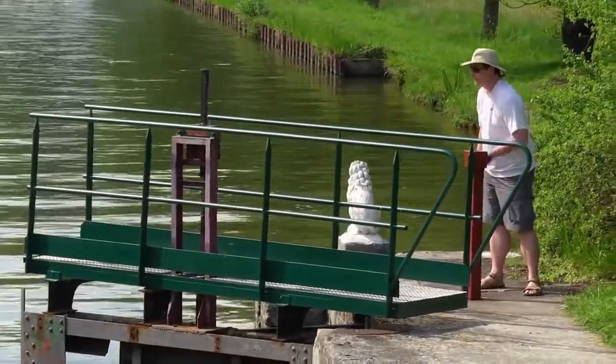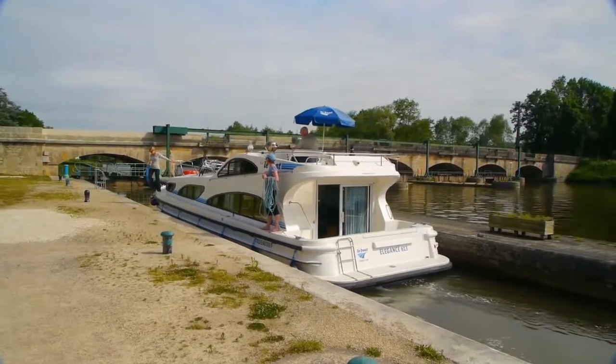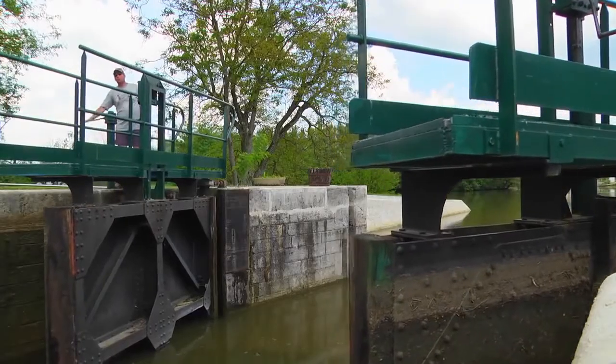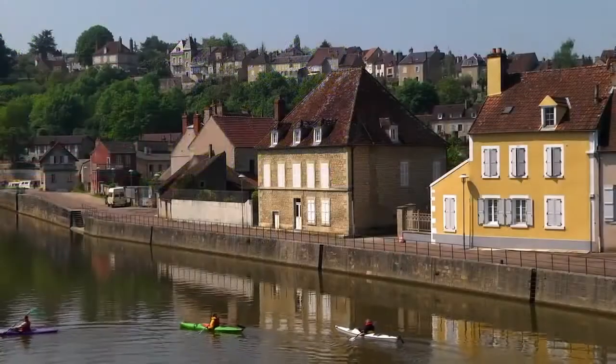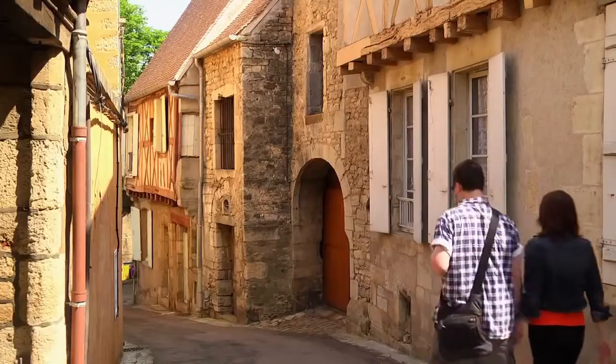Downhill locks are a bit easier. You don't need to let someone off the boat first, as the lock will be at an easy level to step off. Le Boat provides the perfect way to enjoy the history and culture of Europe at a relaxed pace.